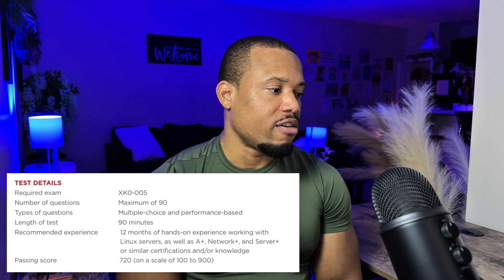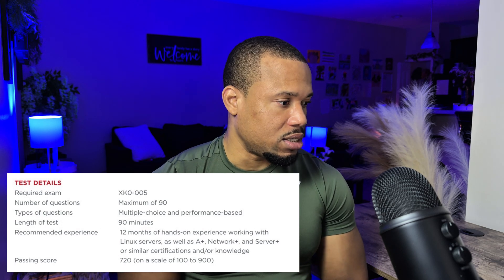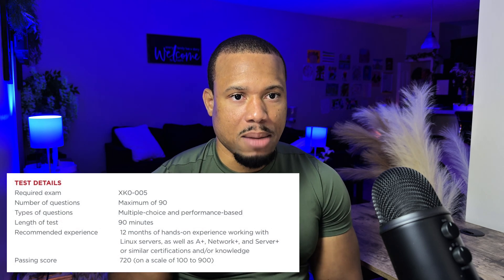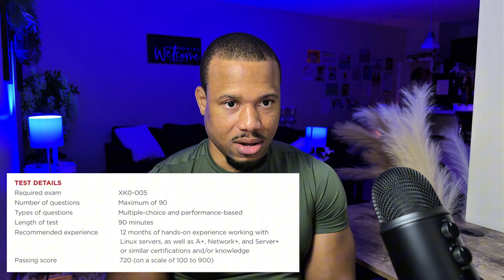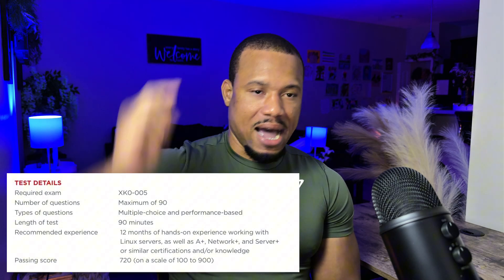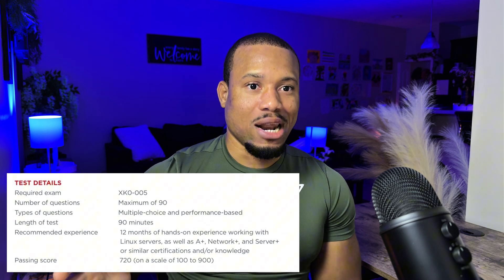Experience needed: 12 months of hands-on experience working with Linux servers, Network Plus, A Plus, Server Plus — stuff like that. Did I have any of these things when I took this exam? No. Like I told you, this was my first certification, my first ever CompTIA certification. First day in class I had a Linux class and didn't know what Linux was, but I learned.